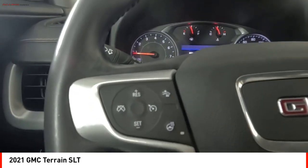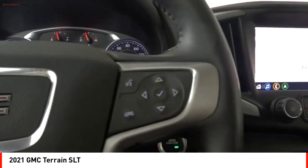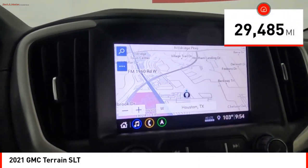An EPA-estimated 32-highway MPG is not bad either. This vehicle has less than 30,000 miles.